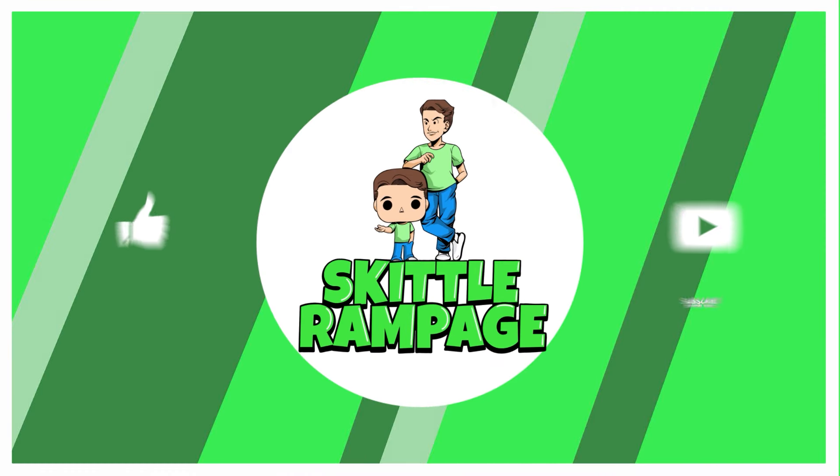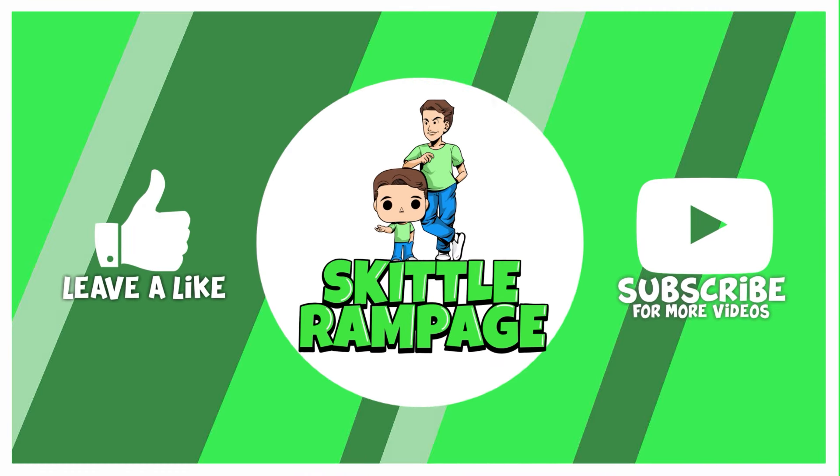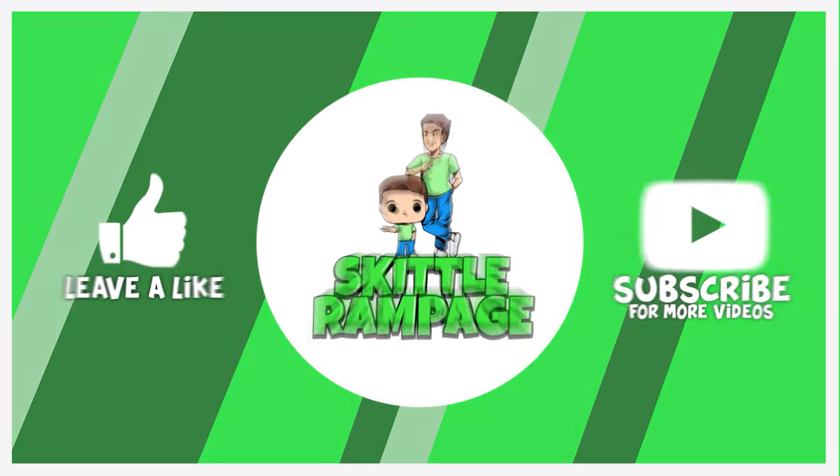What's up guys, SkiddleRampage here. So today we have new Funko announcements, restocks, and updates. So let's check it out. Hey everyone, welcome back to another video. I hope you're having a wonderful day today. So as said last week, it does look like Wednesday drops are back and we have so much fun stuff to go over today.